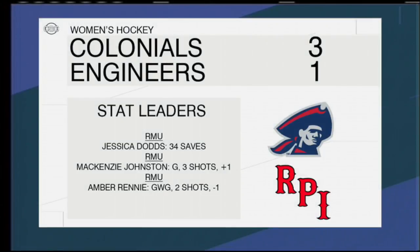The Robert Morris women's hockey team would end up winning the game by a score of 3-1. The scoring was split up between three people on the team. Goalie Jessica Dodds ended the night with 34 saves as the team improved to a 4-4 overall record on the season.